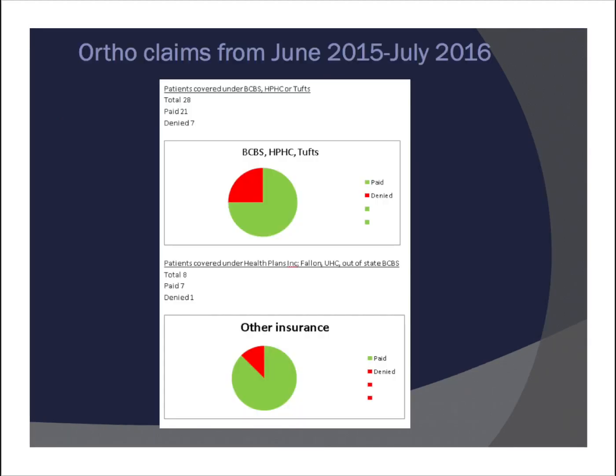Ortho claims from June 2015 to July 2016 are my last slide — the last bit of data I collected while at Children's. As you can see, with most of the insurance companies we're seeing more green than red. I did figure out some ways to get some claims to pass, and insurance companies were just sort of more aware of the situation and passing claims more easily. I do feel optimistic that as time goes on, insurance companies will be more apt to honor the cleft law of 2013. Unfortunately, if your child has a craniofacial syndrome that is not a cleft palate, your child does not qualify under that cleft law.